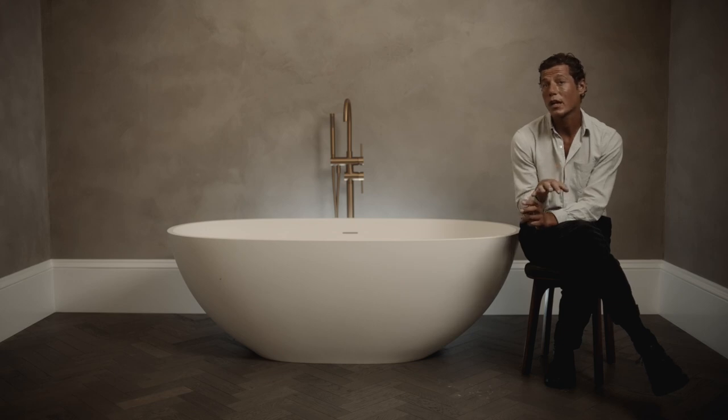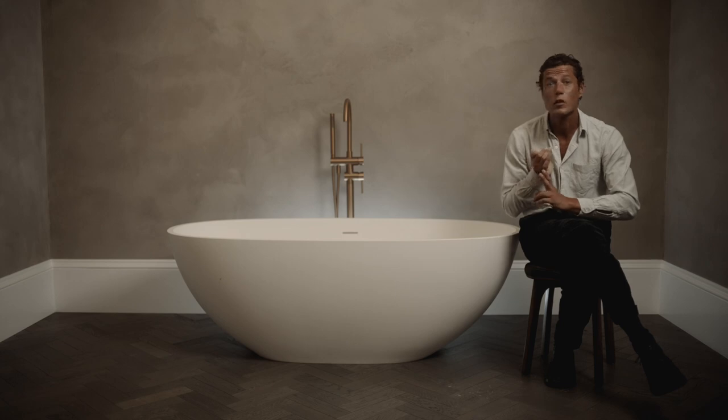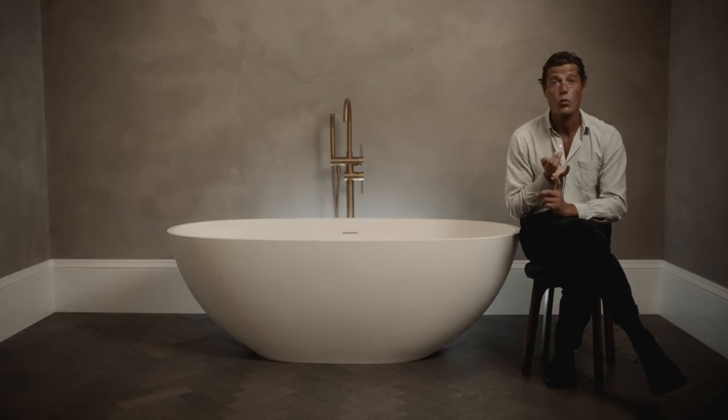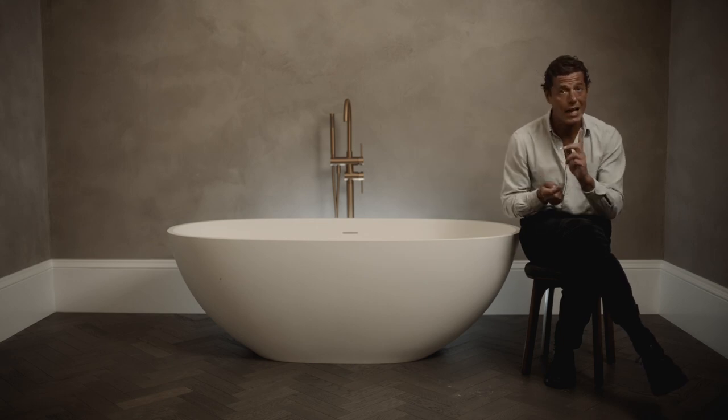To ensure our brassware collections complement every living space, our items are also available in a wide range of finishes, including brushed or rose gold, matte white, polished chrome, brushed stainless, gunmetal and matte black.